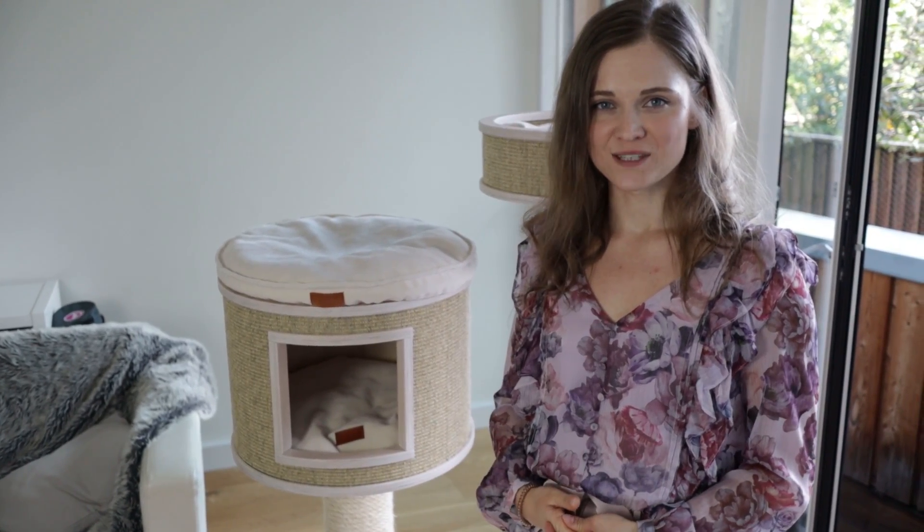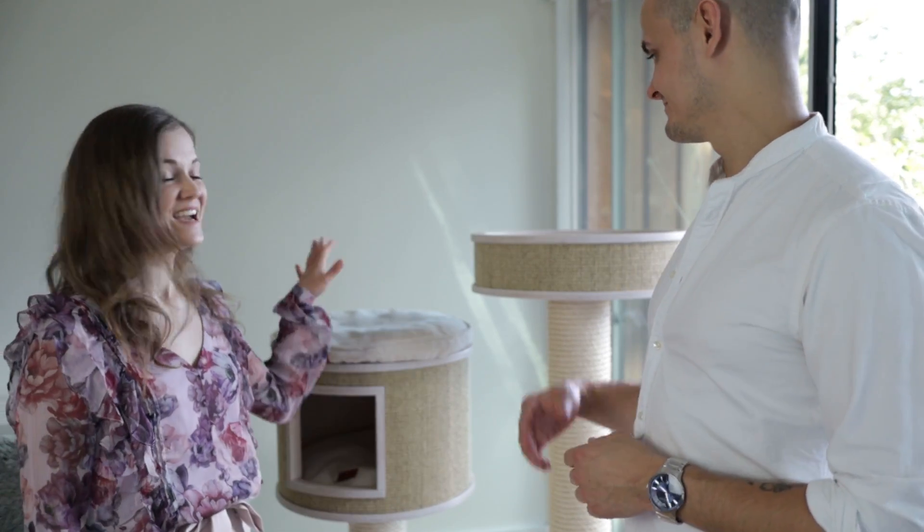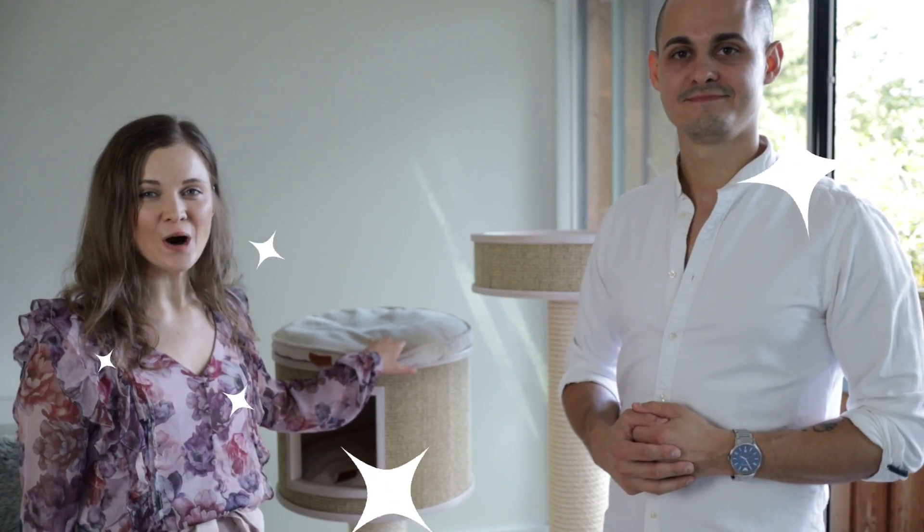We have partnered with Kotek and have a super exciting giveaway for you today! You can win a cat tree just like this one, and on top of that you can customize it — choose the colors of the materials and the wood. The giveaway is open worldwide, with just a few exceptions like tiny remote islands, but other than that you can enter from anywhere in the world.